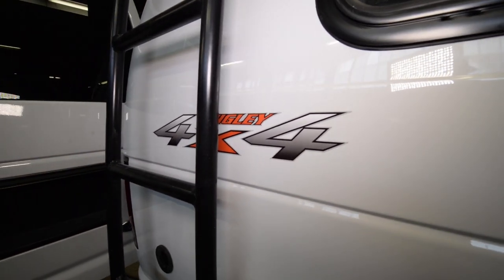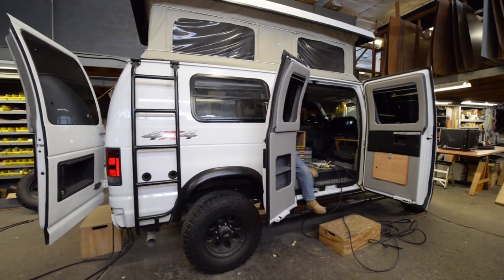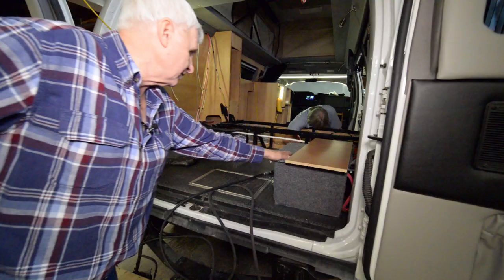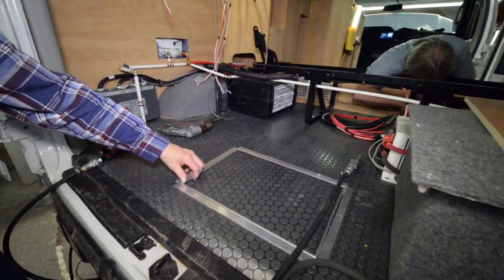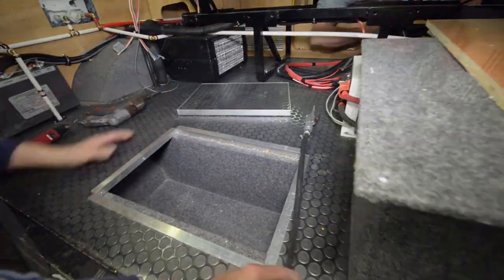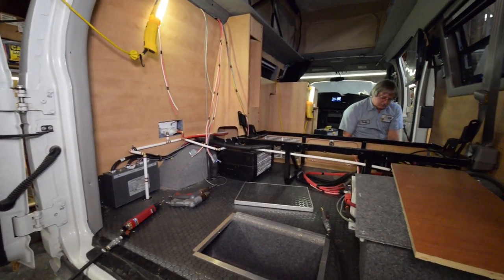The four-wheel drive was done by Quigley out of Manchester, Pennsylvania. We send it to them and they bring it back to us on a truck. This is where the extra batteries are, and we've got an underfloor storage compartment here that we've dropped in. We've taken the spare tire off and it's going to be put on the back once we get the bumpers and stuff for it.